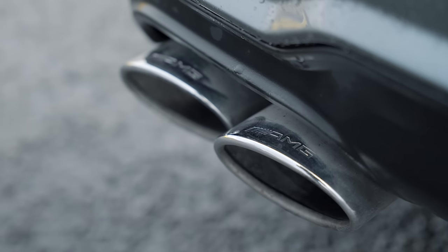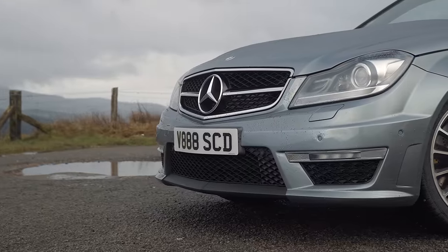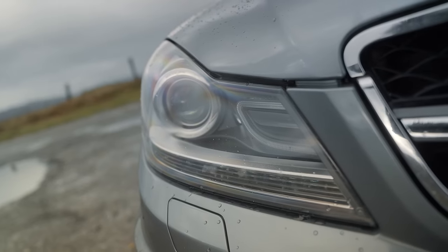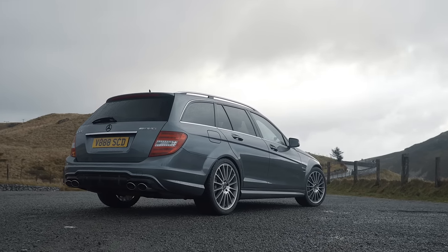If you're familiar with our channel, or if you've even just read its name, you'll know that our business is supercars. But because we smash up and down motorways with a boot full of kit and the slight issue of budget, our latest crew car is this: a 10-year-old Mercedes estate in grey.